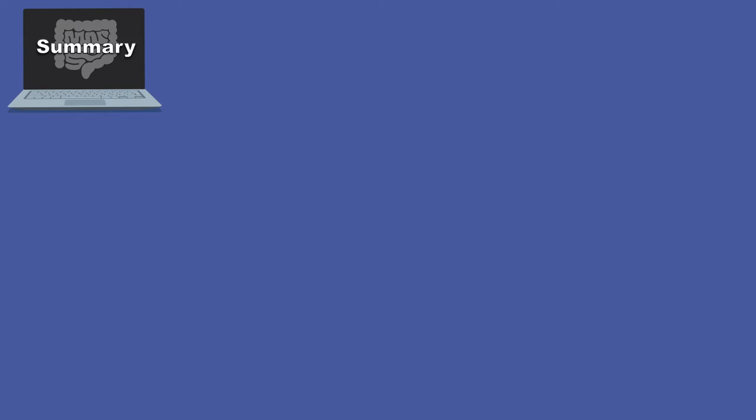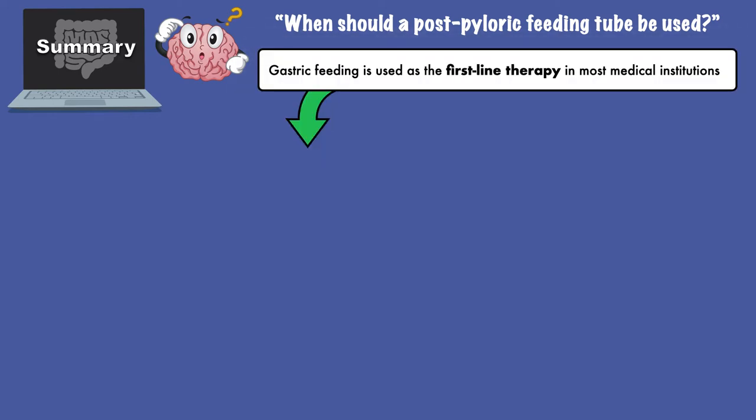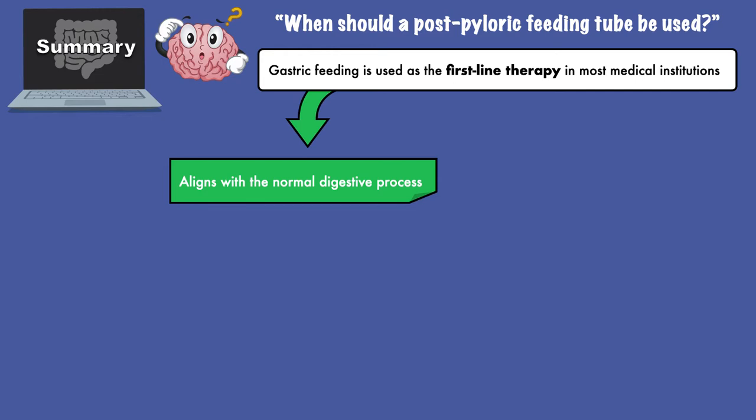When we think about when a post-pyloric feeding tube should be used, it is important to note that gastric feeding is used as the first-line therapy in most medical institutions. This is because it aligns with the normal digestive process and is easier to place at the bedside.